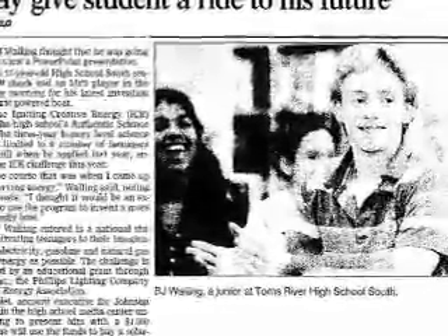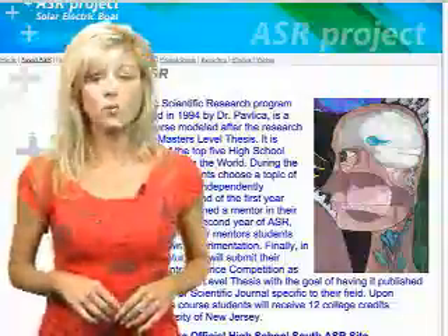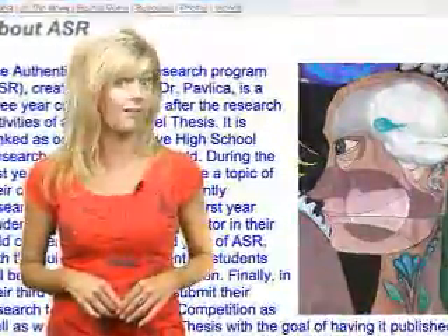But I recently came across one that, to me, offers an entirely different type of inspiration. Meet 17-year-old B.J. Walling, who, as part of a high school project, is — as he puts it — engineering a better solar electric boat. B.J. is enrolled in the Authentic Scientific Research Program, or ASR, which is considered to be one of the top five high school research programs in the world. This is a three-year course modeled after the research activities of a master's level thesis, and can even earn participants college credit.